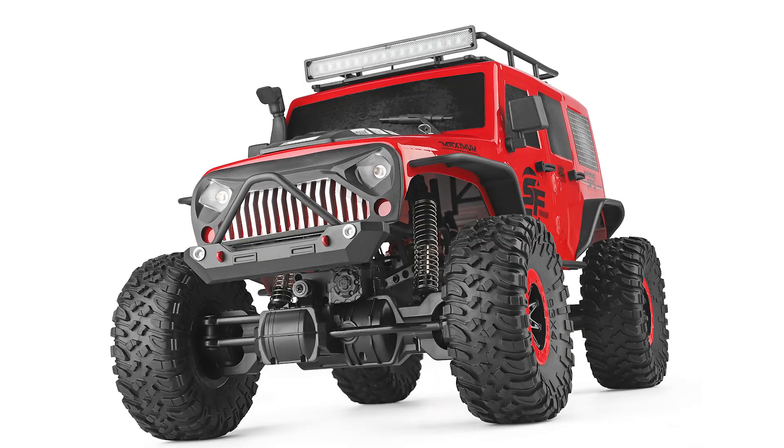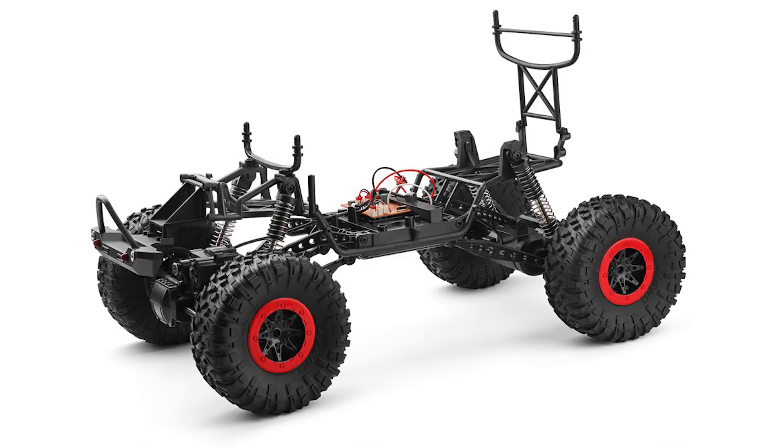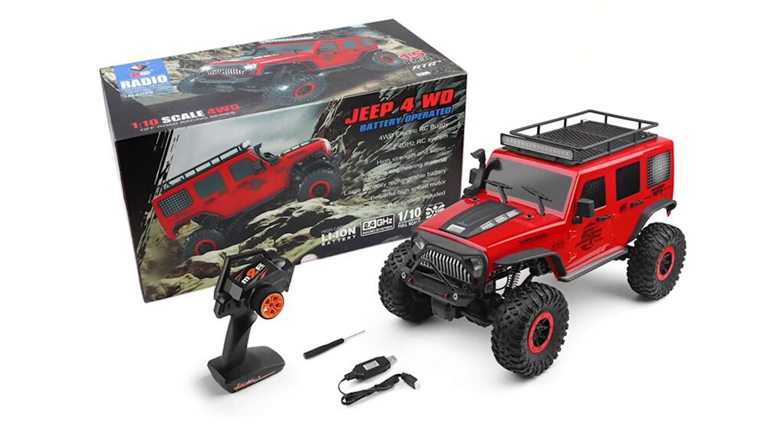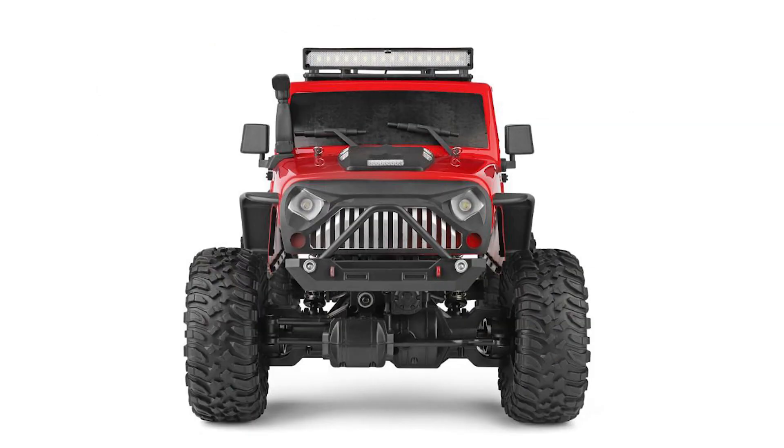Also available for you scale car guys is this awesome addition from XK. It's a 10th scale Jeep Wrangler and this is a four-wheel drive crawler style. It is ready to run and again 1/10th scale size — you're getting it for a very low price, which is awesome. It's got LED headlights, an LED light bar, and a twin MOA design so the motor's on the axle — really great for anyone entry level looking to get into crawlers and want that nice scale body. Definitely check out the link in the description.